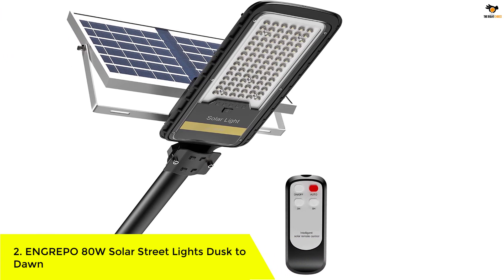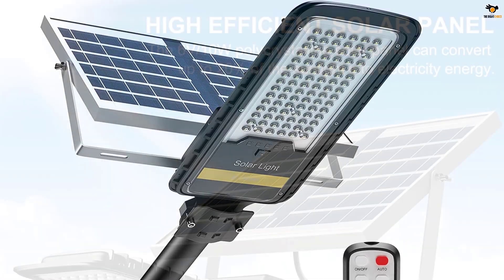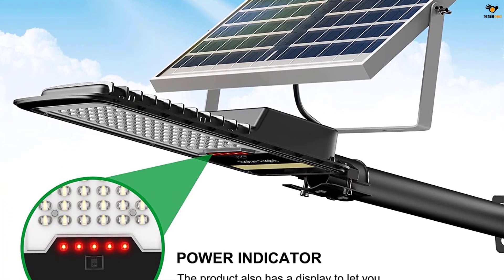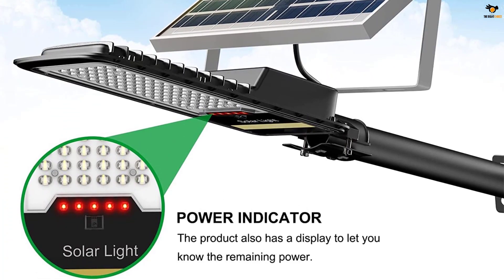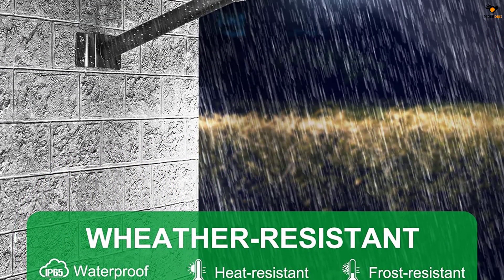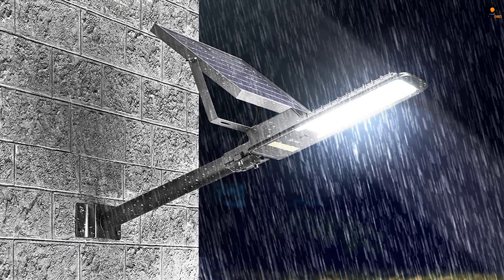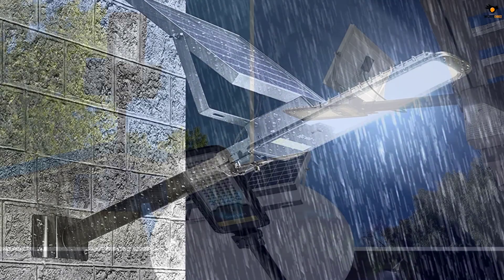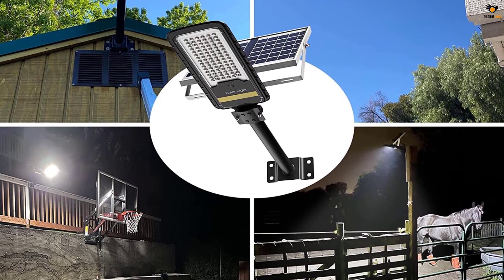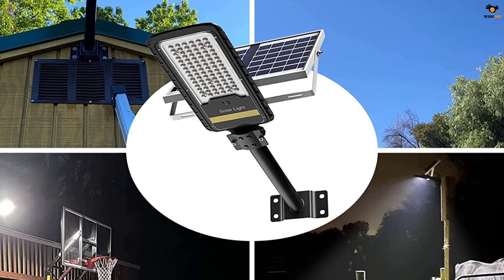Number two: Engrepo 80W Solar Street Lights Dusk to Dawn. Engrepo offers a moderately powered, quite affordable solar light with a great set of features. Unlike most solar powered dusk to dawn lights, the Engrepo solar light is designed with an elongated shell resembling a street light. Due to the added length, Engrepo managed to install 84 LEDs on the device, producing 600 lumens of light with just 80 watts of power consumption.